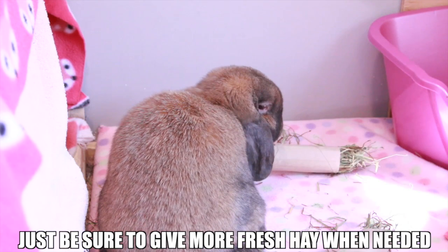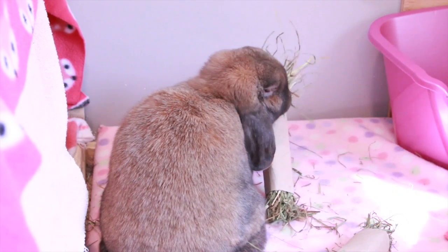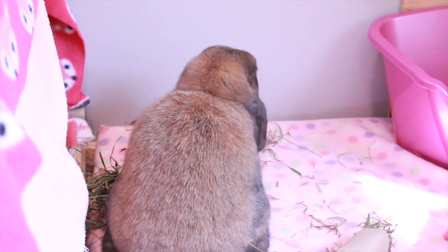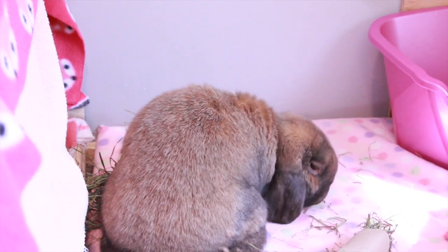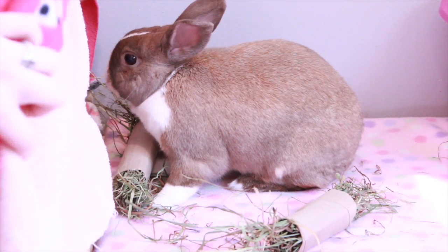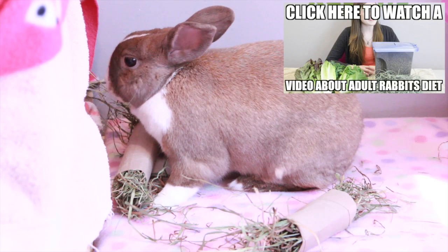That's pretty much it for this hay video. I really hope you found some useful tips for getting your rabbit to eat more hay. Remember that hay is the most important thing in your rabbit's diet, and they should only be getting grass hay if they're above six months of age. Alfalfa and clover hay is too high in fat and calcium and can cause health problems, but grass hay should be fed unlimited all day long. If you have more questions on rabbit diet, I have an adult rabbit diet video that I'll link.